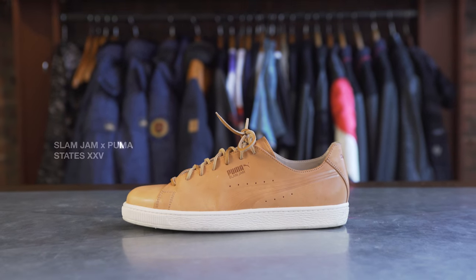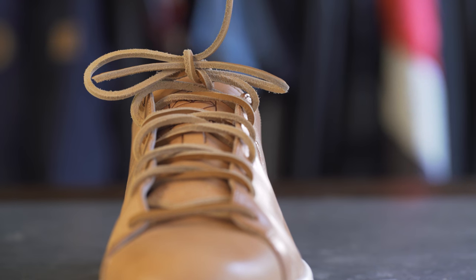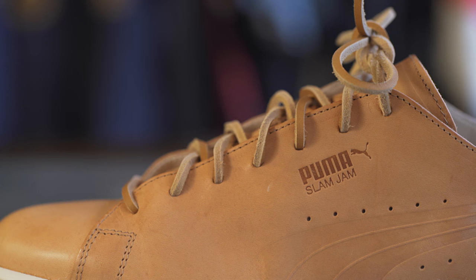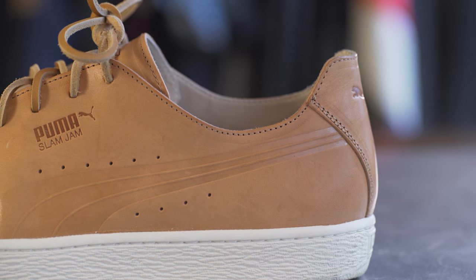We have the Puma States in collaboration with Slam Jam for their anniversary. Slam Jam was able to take the Puma States shoe, which is a shoe that most people wouldn't know for luxury or high-end aesthetic, and really did this amazing all-leather upper, leather lined as well all throughout, and then just a beautiful blind emboss on the side of the Puma Stripe.